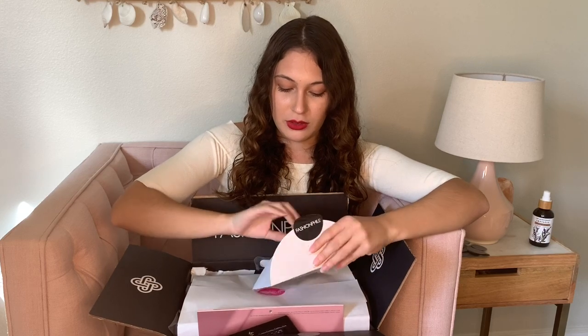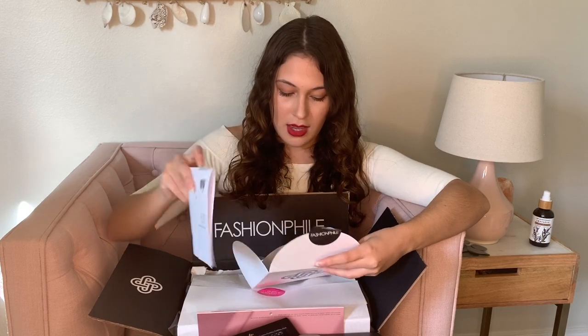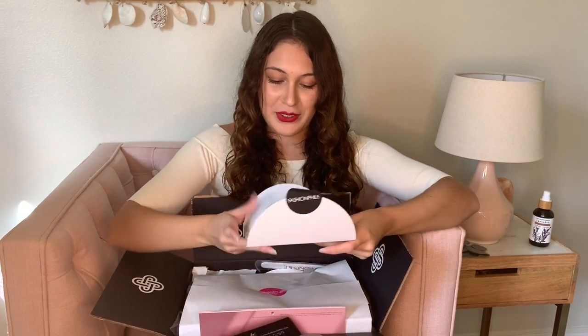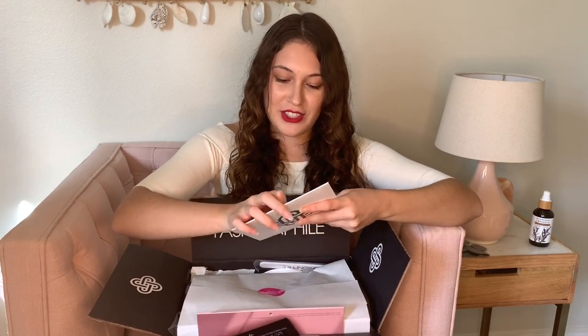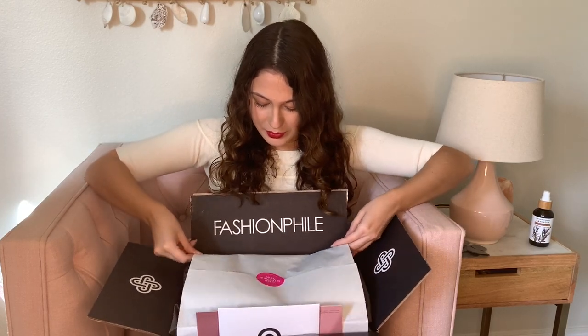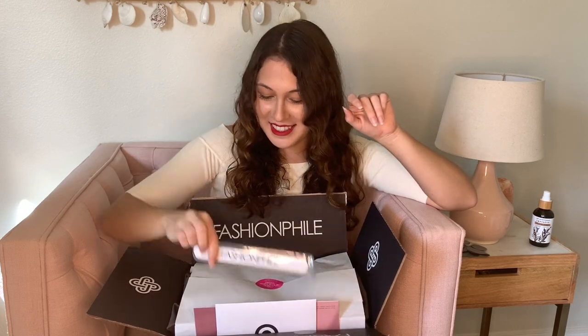And then here is the receipt for the item and this cute little fancy card that says thank you for your purchase. They also included a super cute nail file — get it? Fashion file. And it says, 'I like my money where I can see it, hanging in my closet.' That is a motto. That's one I'm going to use from now on.